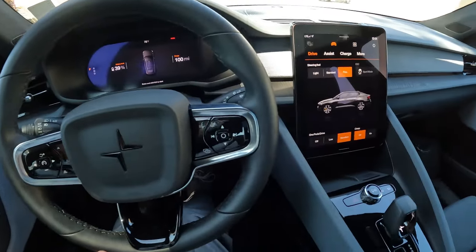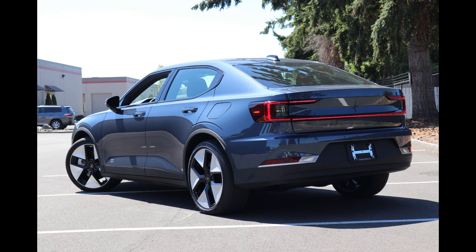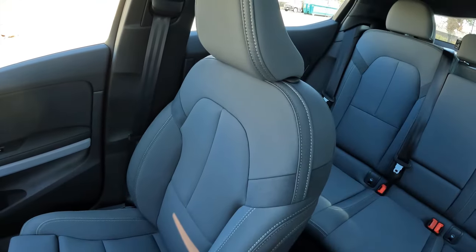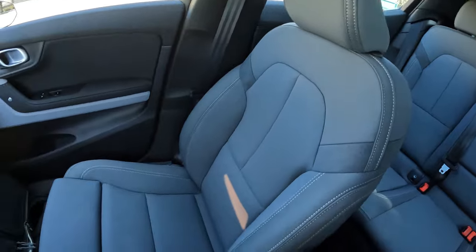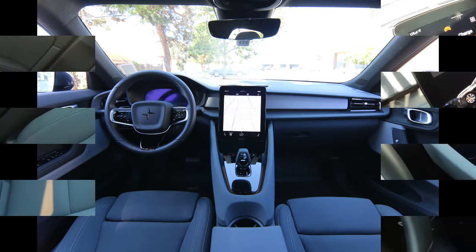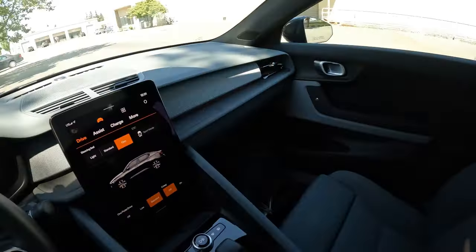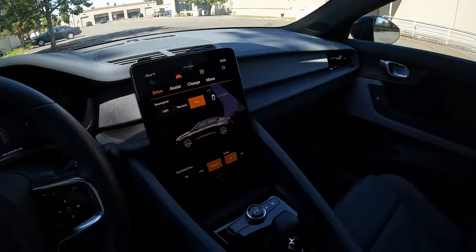Welcome. Today we're going to talk about this beautiful 2023 Polestar 2 Plus that we have for sale. It's an awesome, completely all-electric sedan-hatchback crossover — kind of a little bit of both. It's a category killer in certain ways: it has the profile of a sedan but it has a liftback, and it has a little bit higher ride height than a normal sedan, so it's almost like a crossover.